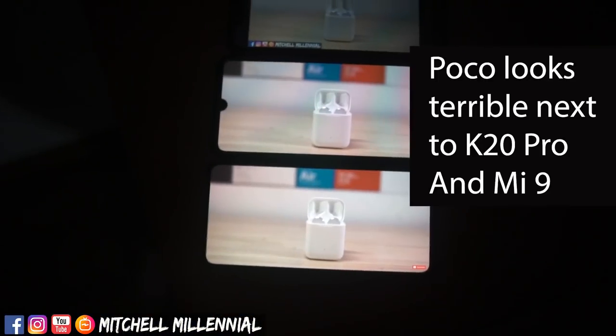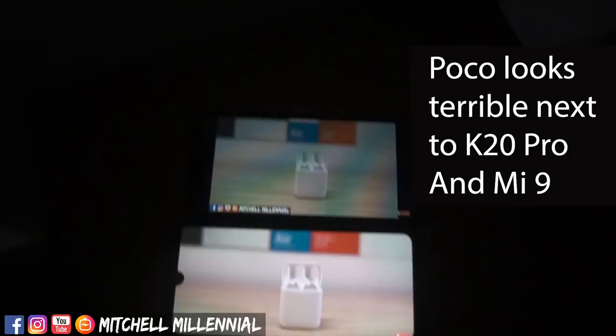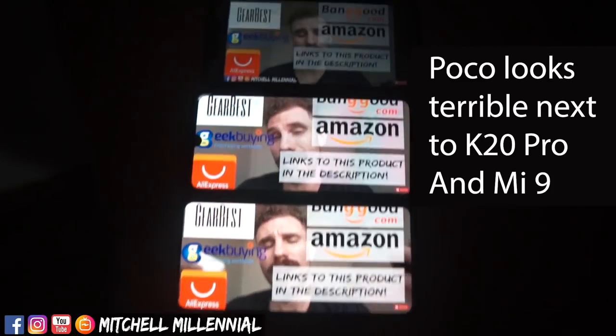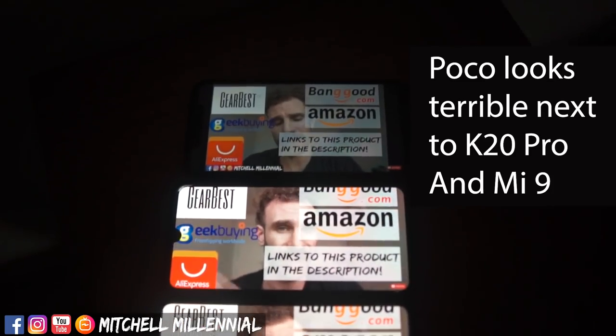Here's another display quality question compared to the Poco F1. The display of the Poco F1 has a high brightness or high contrast mode, which is great for seeing outdoors — it changes the colors to make them more contrasty under direct sunlight. This is something that the Mi 9 has, but I haven't seen that high brightness mode come up yet on the Redmi K20 Pro.